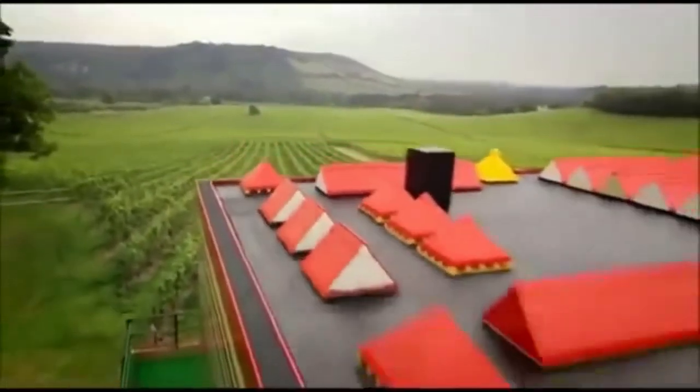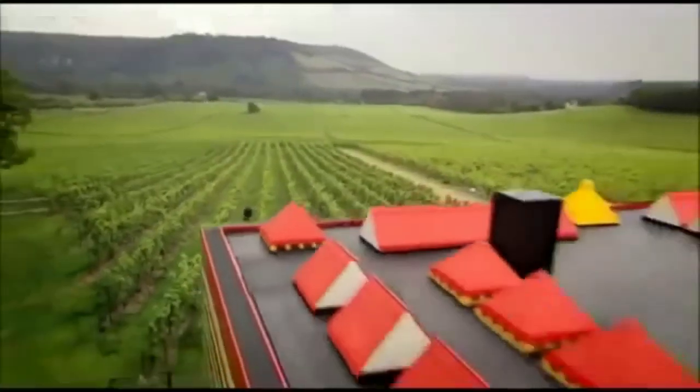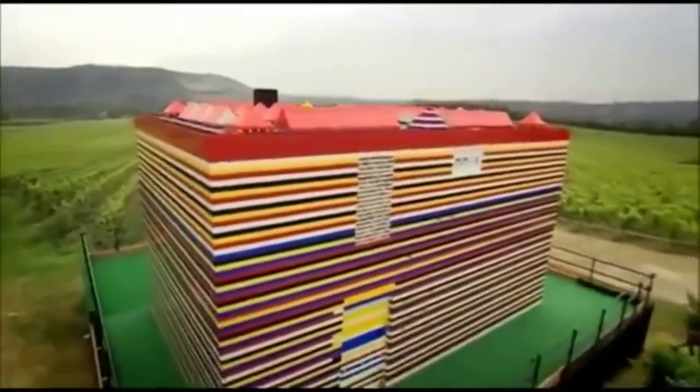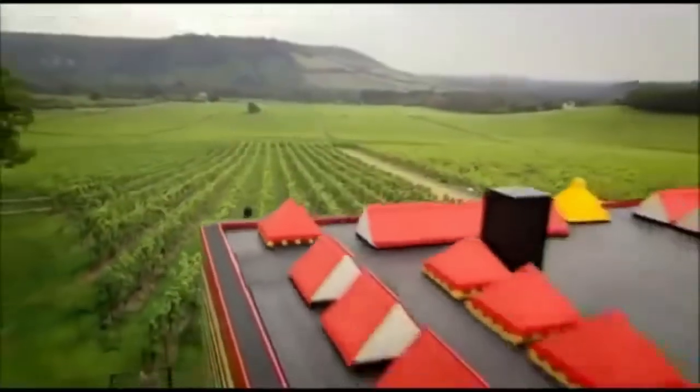After Lego refused to buy the house, there was an attempt to sell it publicly to anyone who wanted it and had enough money and space. Eventually, after no one bought it, it was knocked down, scattering Lego bricks around the area. As Lego doesn't degrade well, you can still find remnants of the house hidden in the plant life around the vineyard.